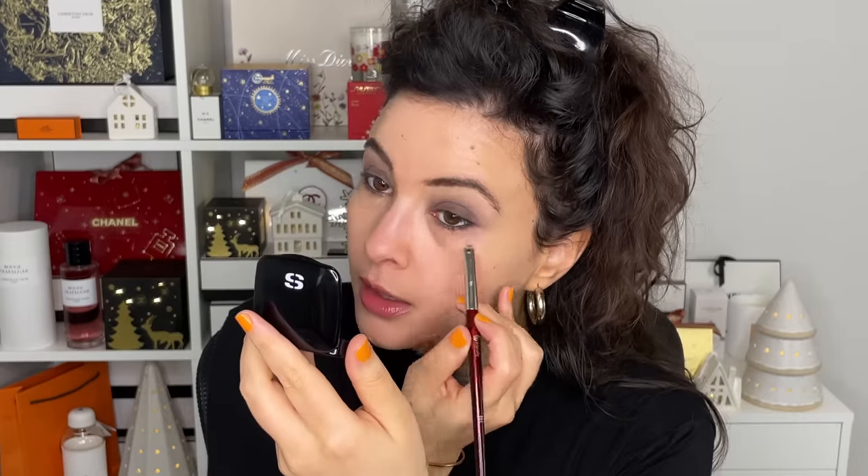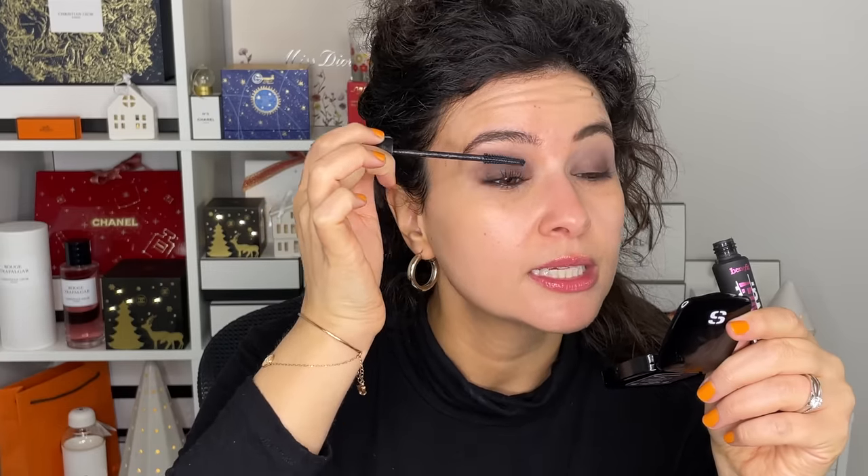I'm taking my brush from before and smudging out the liner into the shadow, then doing the same thing on top to smudge, blur, and blend the top liner as well. For the mascara, I'm going into my Benefit Bad Gal Bang Mascara in Black. This mascara is great if you want lashes that hit your eyebrows — it's an incredibly lengthening mascara. The wand is really nice and thin, so you can do the bottom lashes very nicely and easily as well.